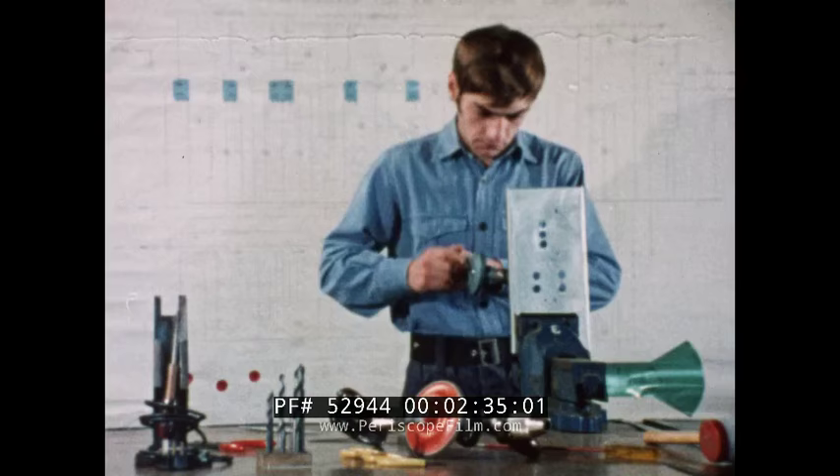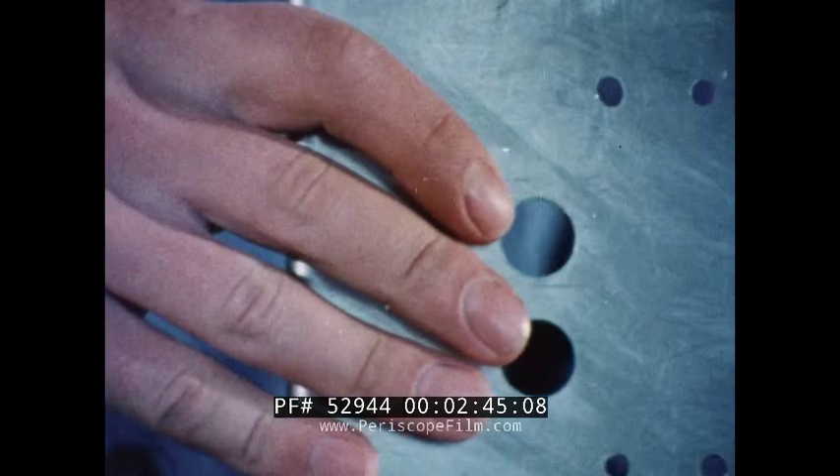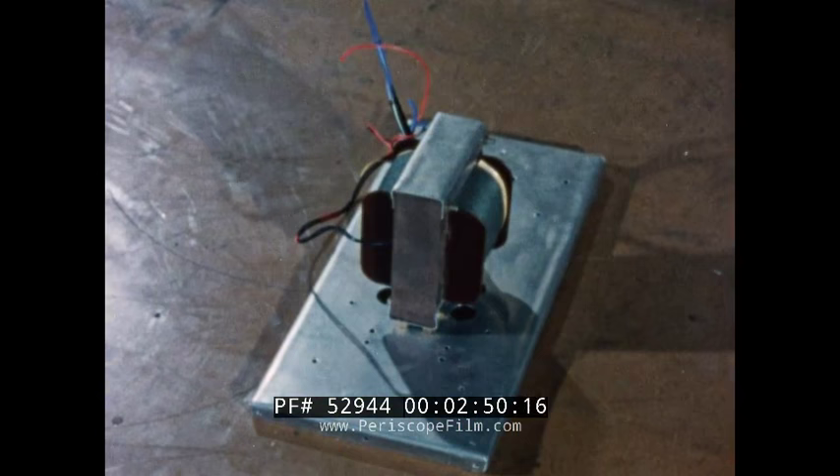Whether he specializes in radio, ordnance, or control, Collingwood provides facilities and training schemes which allow each rating to exercise his particular abilities to the full. During an intensive six-week course, young radio electrical artificer apprentices actually build an oscilloscope from scratch — a thought-provoking and demanding task by any standards.